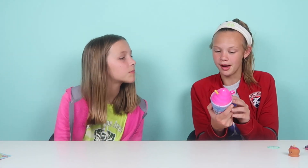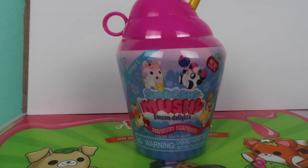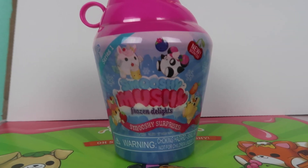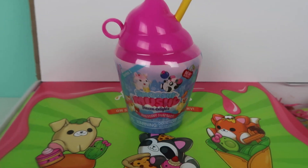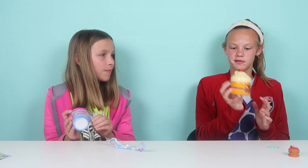This is the Frozen Delights set, and it's really cool because it looks like an icy snow cone. It comes with a Smooshy pet, a mystery bestie, a Smooshy bottle, a sticker, a mini bottle — basically everything that was inside the first one. I love all of the details on everything.